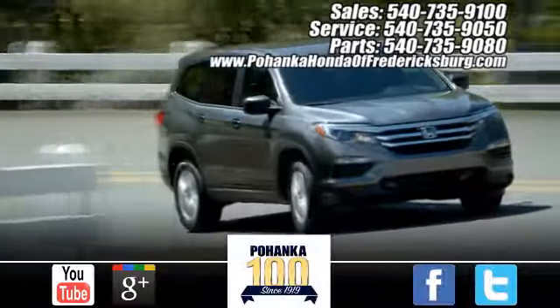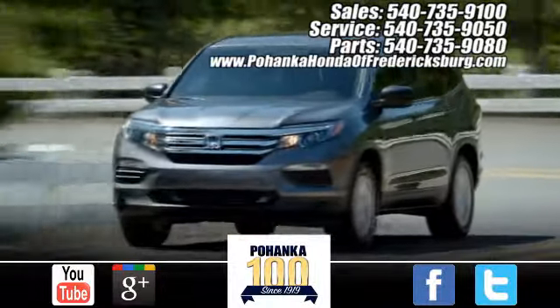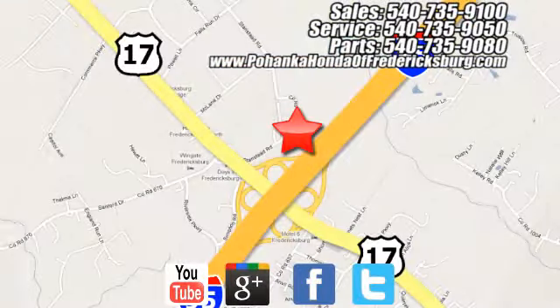Test drive it today. Pohanka Honda of Fredericksburg is a great place to buy a car, conveniently located at 60 South Gateway Drive in Fredericksburg.